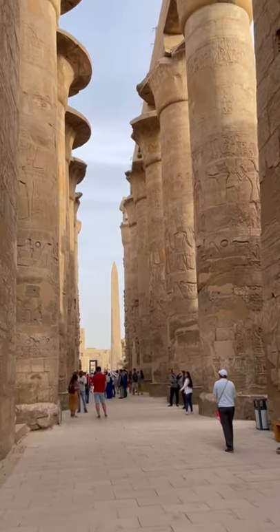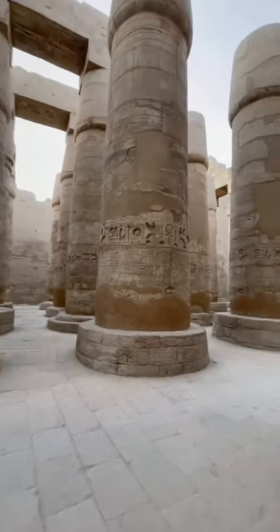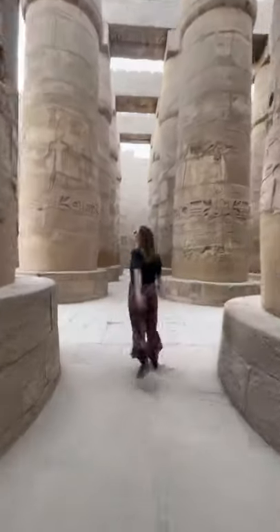The most famous part of Karnak is the part dedicated to the god Amun, which has 134 columns that are all 69 feet tall and covered in hieroglyphs. It's called the Great Hypostyle Hall.